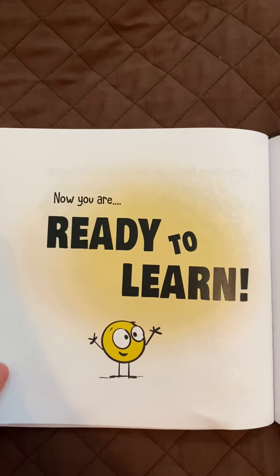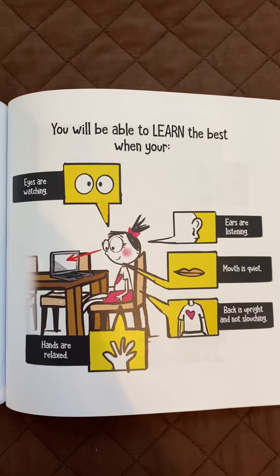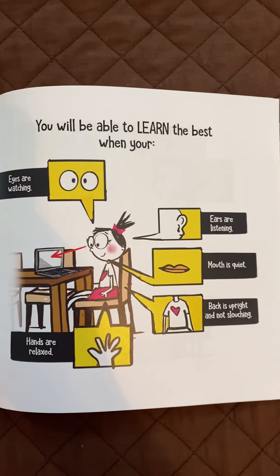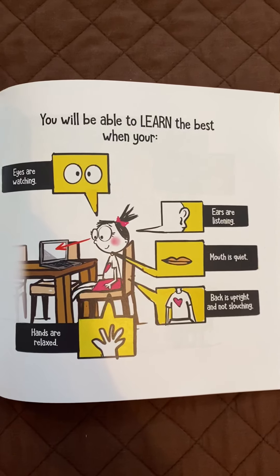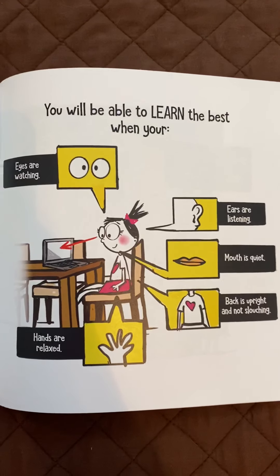Now you are ready to learn. You will be able to learn the best when your eyes are watching, ears are listening, mouth is quiet, back is upright and not slouching, and hands are relaxed.